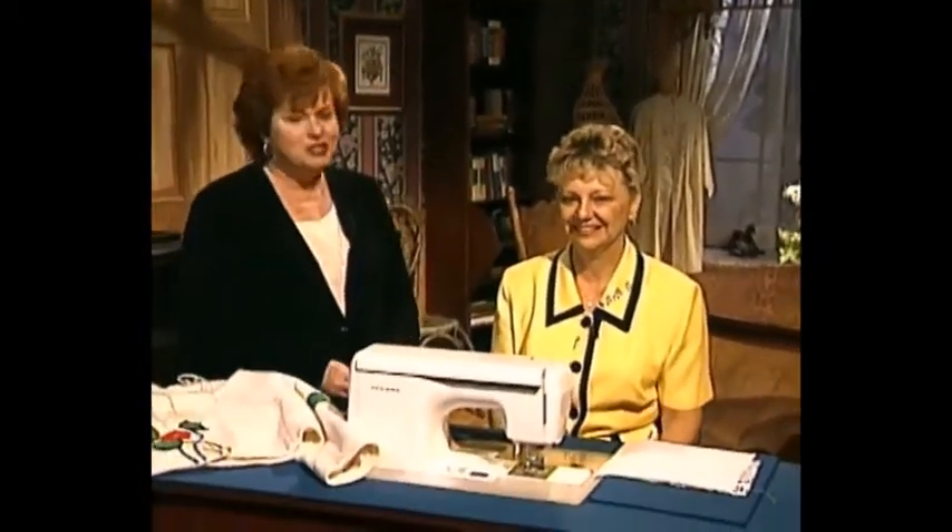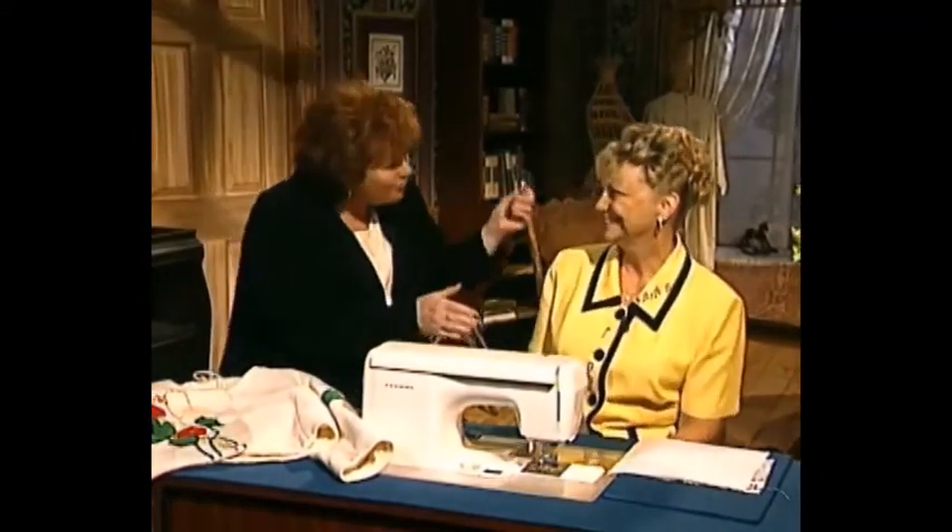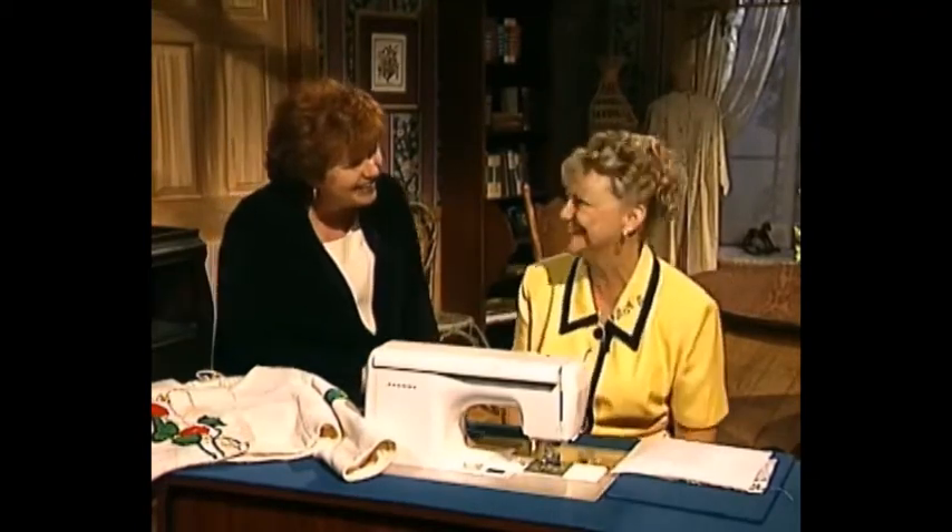I'm so pleased to have as my guest today Connie Martin. Connie is the Educational Coordinator for Janome of America. She is also a Martha Pullen Janome Licensed Teacher. Connie, welcome to the show. Thank you — it's so great to be here.